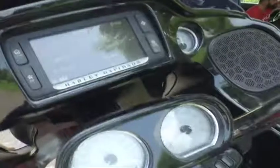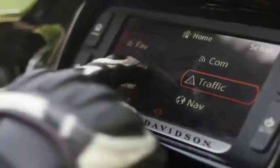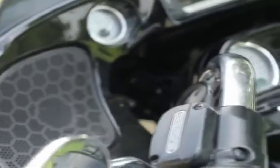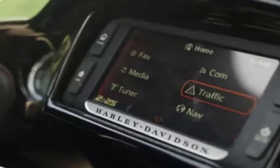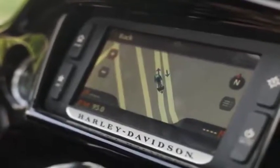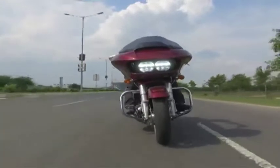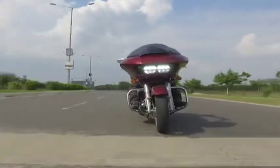Being a premium touring motorcycle, the bike gets a whole host of entertainment and convenience features. This includes a full-colour Boom 6.5 GT premium audio system with two 6.5-inch 25-watt speakers, Bluetooth and USB connectivity, GPS navigation — all with voice-activated controls — easy-reach switches for the cruise control, and long-throw LED headlamps which have the ability to light up an entire street if necessary.